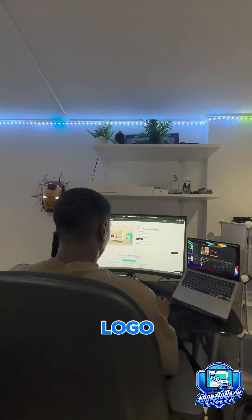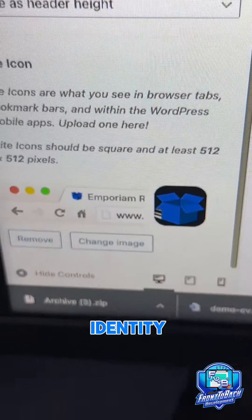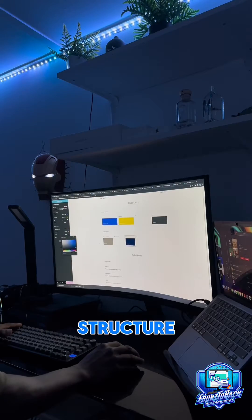We then settled on this logo. It was then time to log on to the hosting and import a template. Next, I set up the site identity for the website as well as the favicon and created the basic page structure.